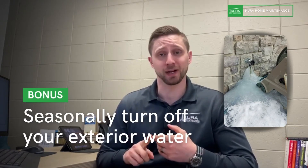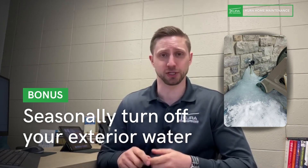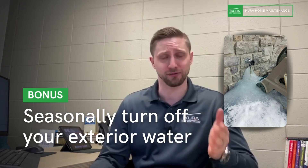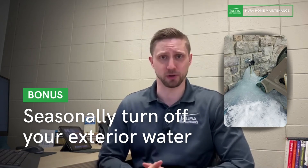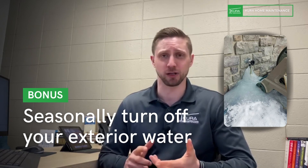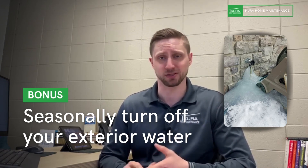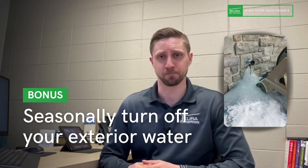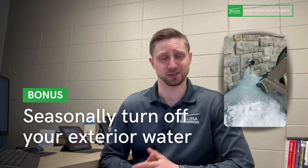For the bonus item: when the seasons change, especially in colder climates, turn the water off to your exterior faucets in the fall. Go into your utility room, find the lines going to each exterior faucet, and turn those off. Then go outside and open those faucets to drain whatever water is left in the lines. This prevents those lines from freezing and cracking, which can lead to water damage inside your house.